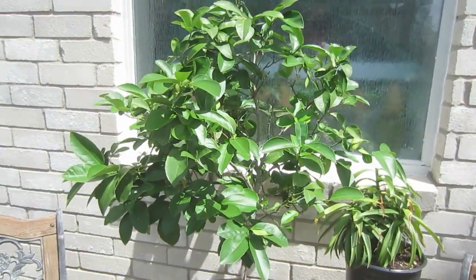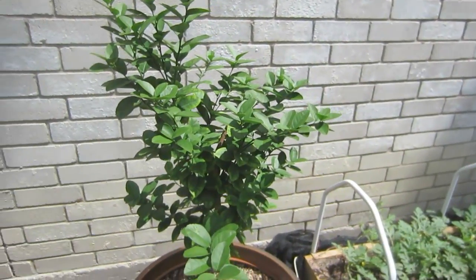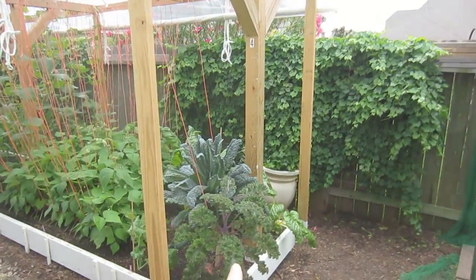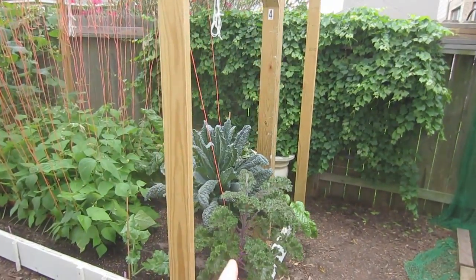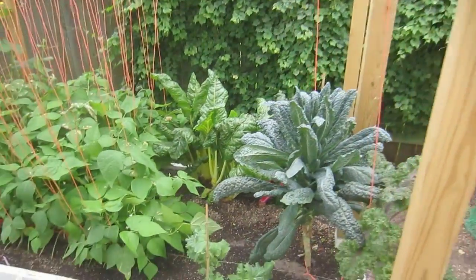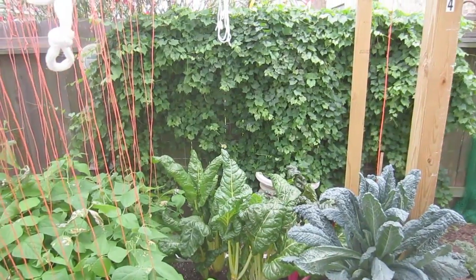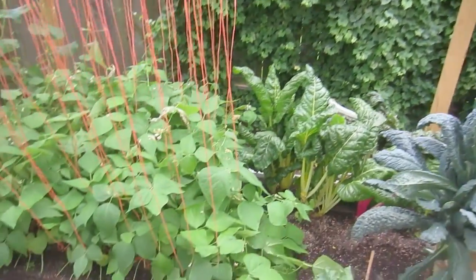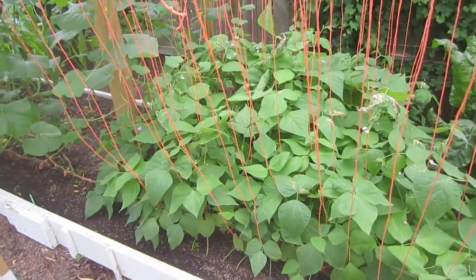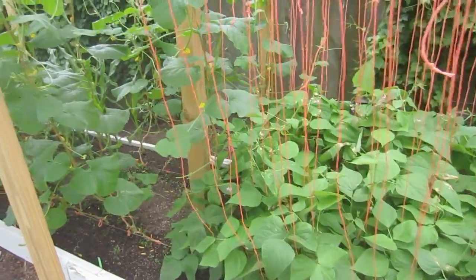Here we have a lemon tree — I think it's a Meyer lemon. Over on this side we've got Swiss chard and two different kinds of kale: crinkly leaf and dinosaur kale. The Swiss chard is just huge and beautiful. Here we have bush beans — they grow so tall that we actually have vertical twine attached to them to give them some support.